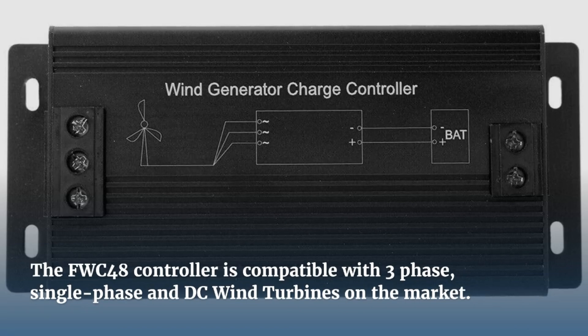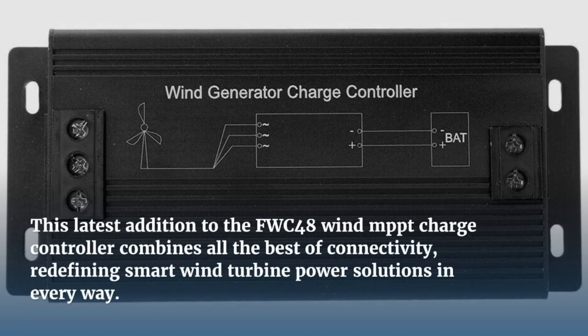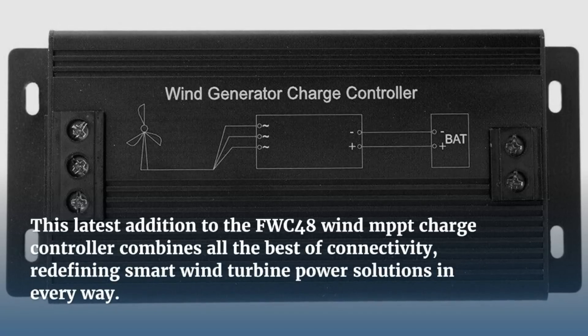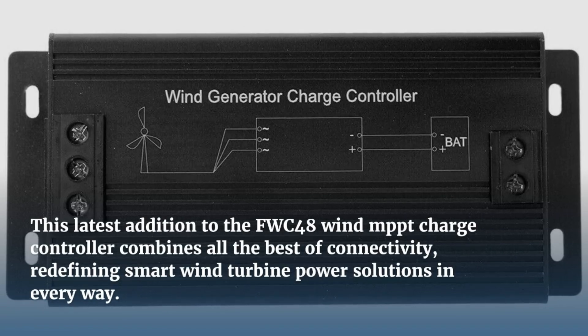It auto-detects the battery voltage — whether it's 48V, 24V, or 12V — and switches to the best charge voltage. The FWC48 controller is compatible with 3-phase, single-phase, and DC wind turbines.